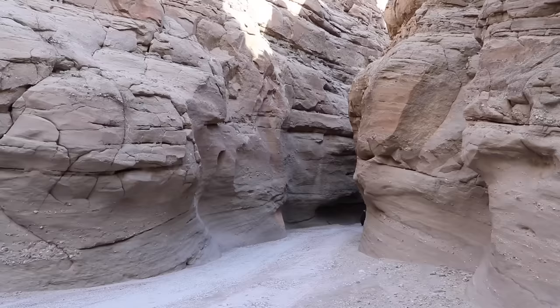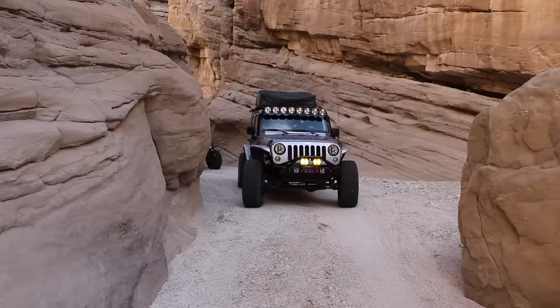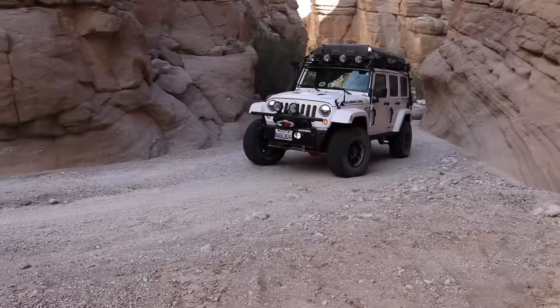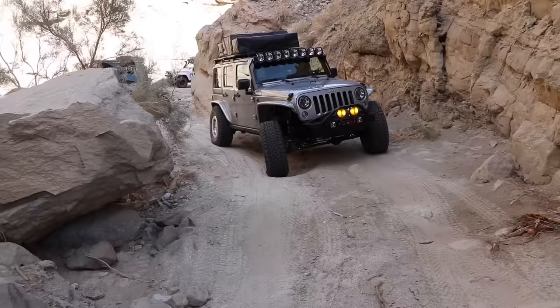Once you arrive at Sandstone Canyon you are greeted with towering sandstone walls on either side of the trail, and the further down you drive the narrower the walls become. Through centuries of erosion, Mother Nature has carved out magnificent formations throughout this canyon and I have traveled this trail over a dozen times and still enjoy it as much as the very first time. The trail is easy, however there are a few narrow sections that may prevent a full-sized vehicle from making it to the end.